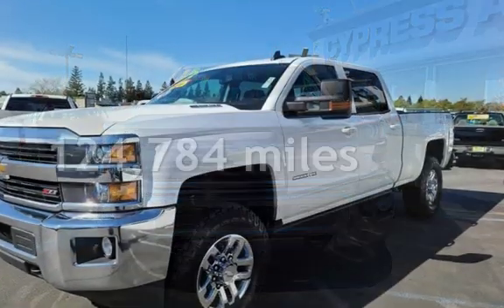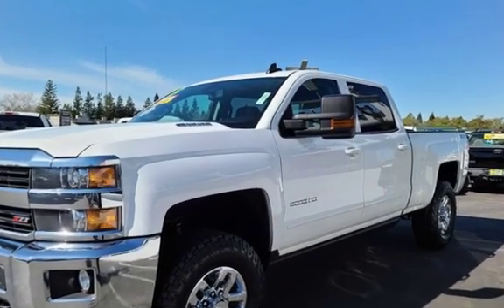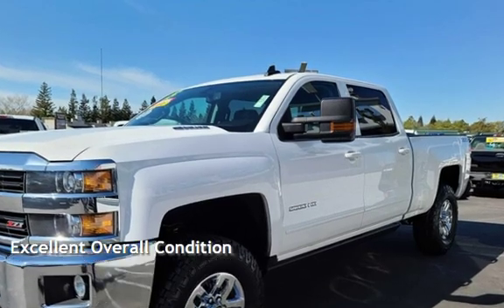This Chevrolet has less than 125,000 miles on the odometer. This vehicle is in excellent overall condition.